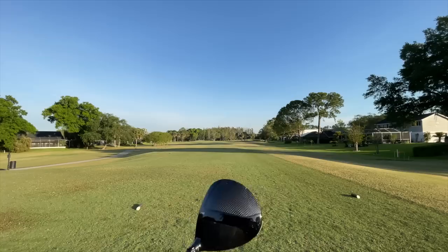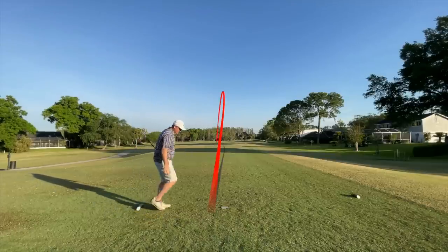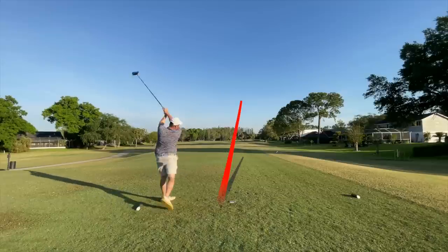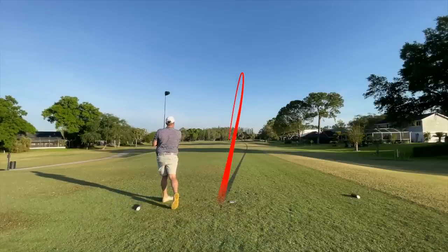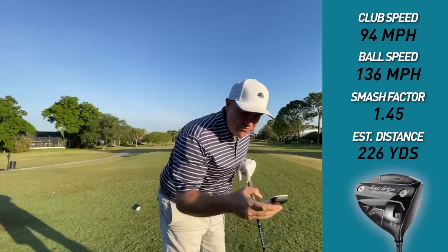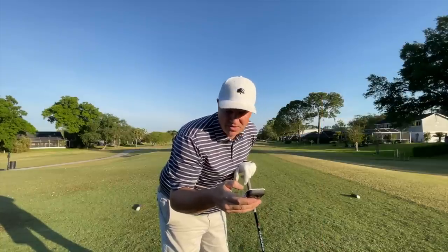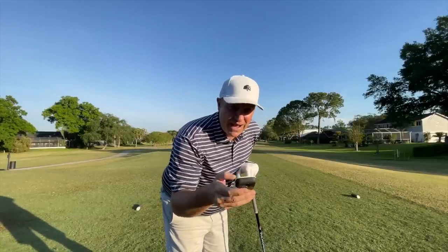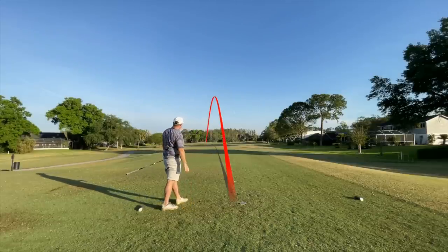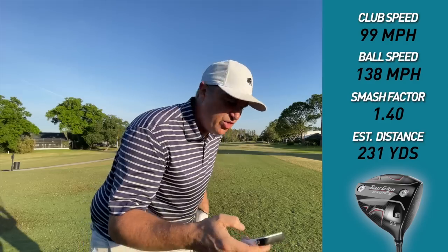Let's go ahead and put these two drivers to the test. Up first is the beautiful Tour Edge Exotic. That's a good start. Club head speed 96, ball speed 137, smash 1.42, estimated carry and roll 227. That one interesting — it went off the toe there. Club head speed 94, ball speed 136, smash 1.45. Even going off the toe, it really got up in the air and still had a nice little draw. You wouldn't be able to tell where I hit that ball just looking from behind. 226 estimated carry and roll. Now that one I had more — club head speed 99, ball speed 138, smash 1.40, estimated carry and roll 231. It went a little left, but I think it's still in the fairway. Pretty big fairway here.